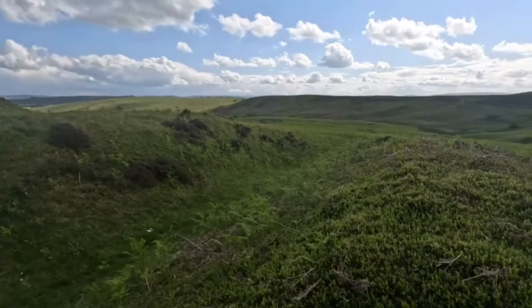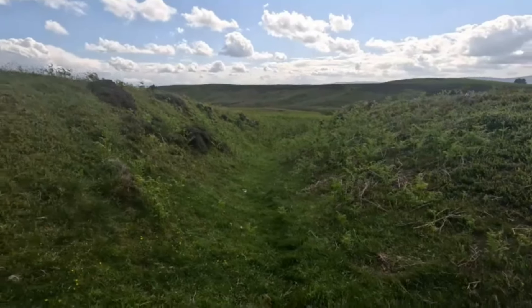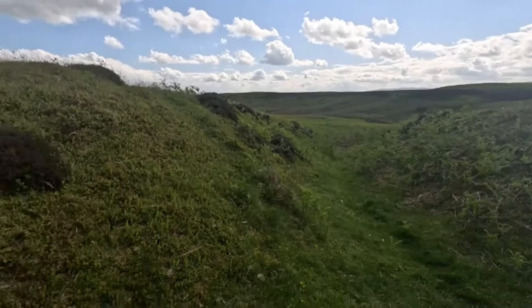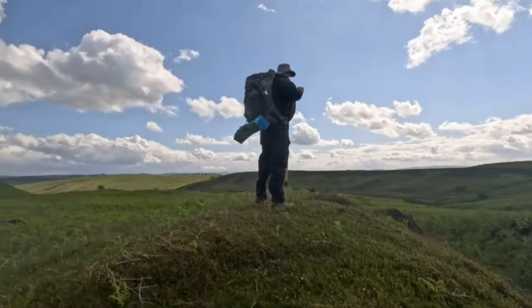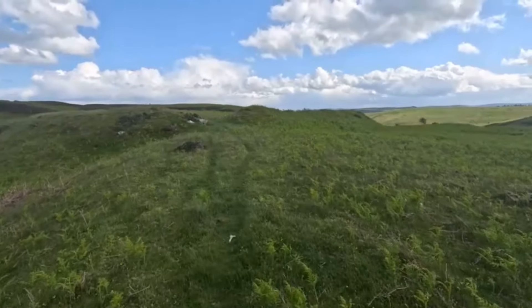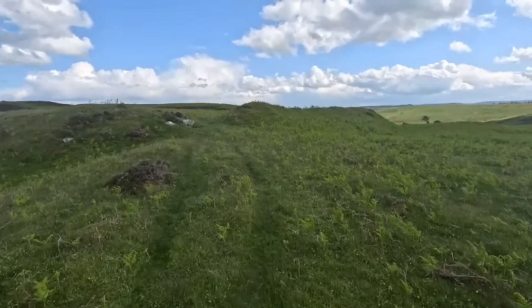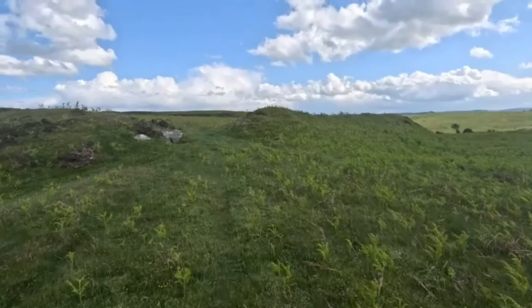It looks like we're in the hillfort now because there's a big ridge and ditch here — you could easily bivy there, maybe get a tent in as well. As we go a bit further up you can see an entrance between two mounds encircling the centre of the hillfort.